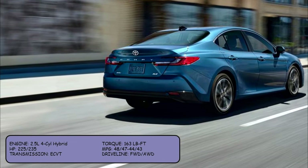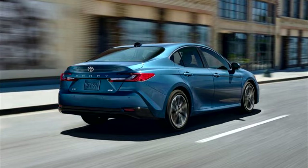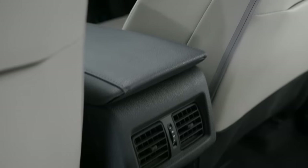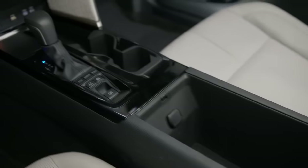Transmission is the electronically-assisted CVT. Inside the Camry Hybrid's spacious interior, there's plenty of room for adults to get comfortable in the front and back seats.